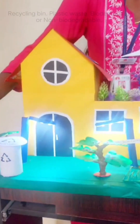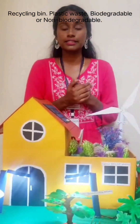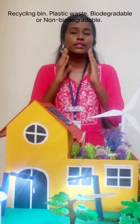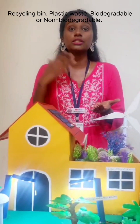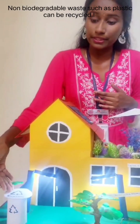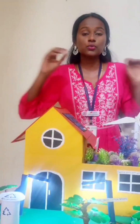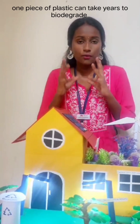Next, if you guys look here, we have a recycling bin. In our house, we have a lot of plastic waste — it can be biodegradable or non-biodegradable. We need to educate ourselves to know which is which. Non-biodegradable waste such as plastic can be recycled. We can give it to a professional who can recycle the plastic waste and turn it into something else, like a different plastic water bottle. We need to make sure we recycle because one piece of plastic can take centuries to biodegrade, so to prevent that we need to recycle.